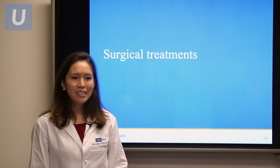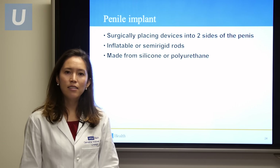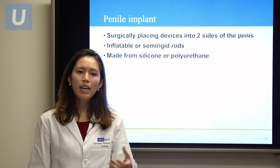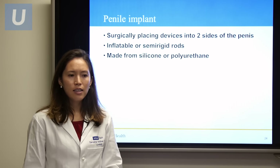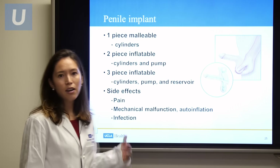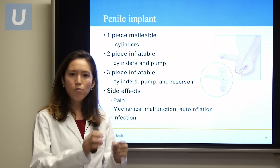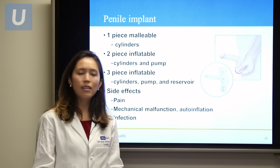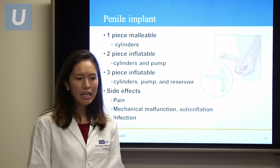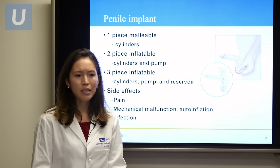Moving on to surgical treatments: there is the penile implant, a surgically placed device that removes all natural erections and instead places an inflatable or semi-rigid rod inside the corporal bodies. The device is typically made of silicone or polyurethane. The first type is the one-piece malleable implant, which has cylinders that are moldable so you can position them upward when needed for an erection, or toward the horizon when no longer needed — similar to a pipe cleaner with ball-and-socket joints enabling good malleability.